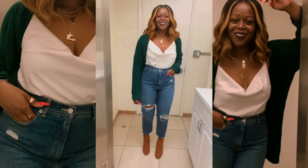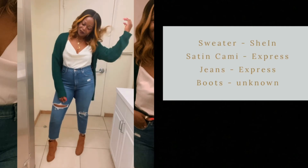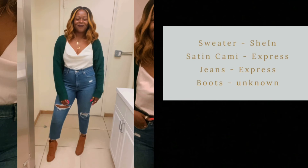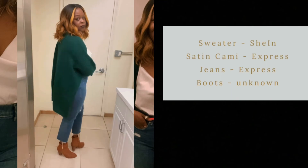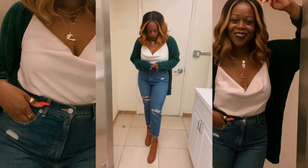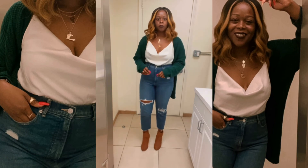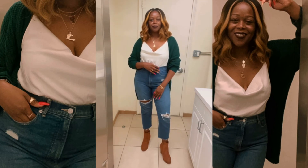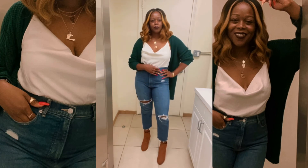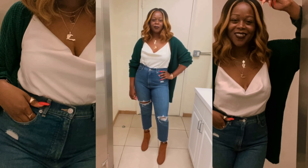Now moving on to the last look of the week — I only worked four days this week. The sweater is from SHEIN; it's an oversized button sweater. I buttoned just one button at the back so the sweater has a nice drape feel. The cami is from Express, the pants are from Express as well, and the booties — I can't quite remember, but I think they're from Charlotte Russe — they're super old.